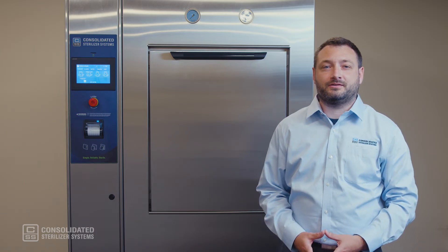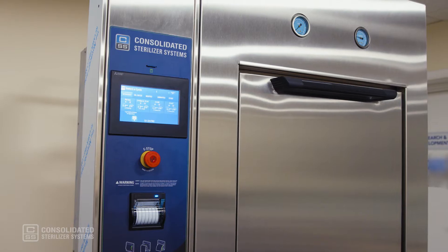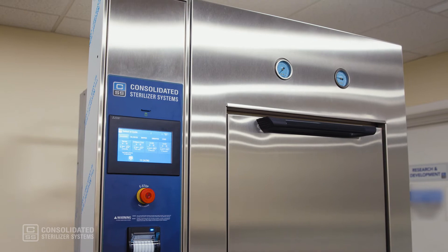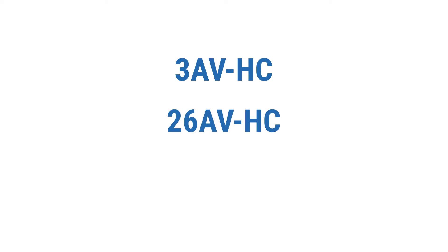Hi there. I'm Mike Peters with Consolidated Sterilizer Systems. In this video, we'll be reviewing our HC steam sterilizers designed for healthcare facilities. The HC series consists of three models: the 3AV HC, the 26AV HC, and the 26BV HC.